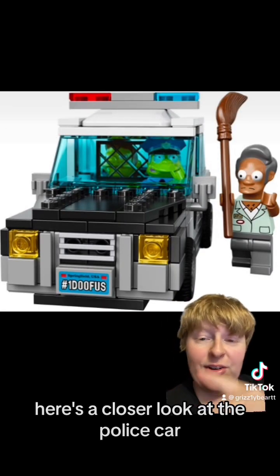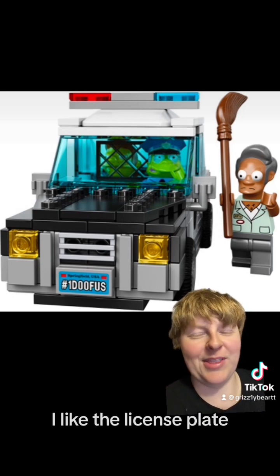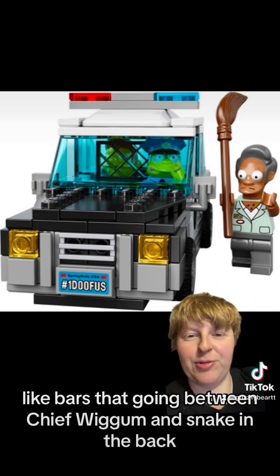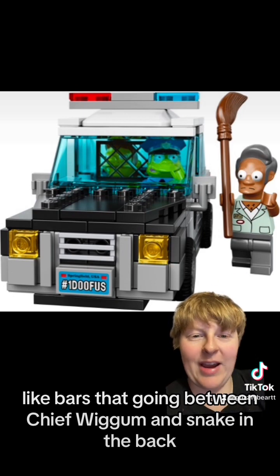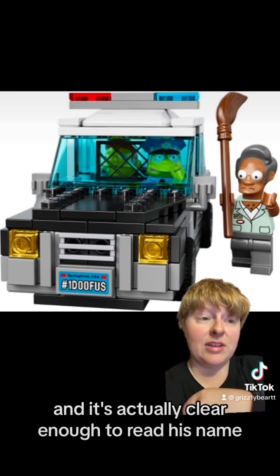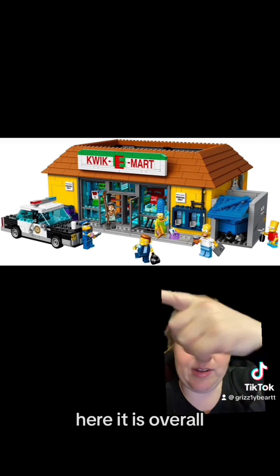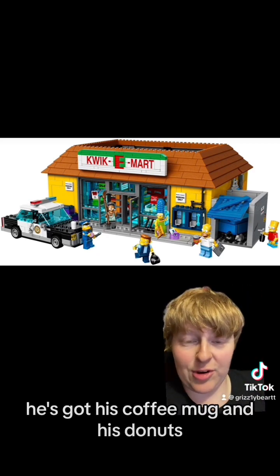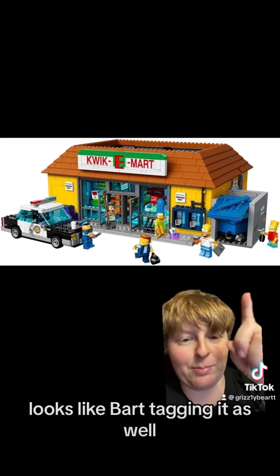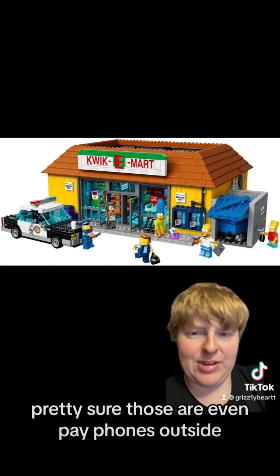Here's a closer look at the police car. You got number one doofus — I like the license plate, they did great with the license plate. And you can see the little bars that go in between Chief Wiggum and Snake in the back. Apu actually has a little name tag, and it's actually clear enough to read his name. And here it is overall — he's got his coffee mug and his donuts. Snake robbing the store. Got a dumpster. Looks like Bart's tagging it as well. It's a great set. Pretty sure those are even payphones outside.